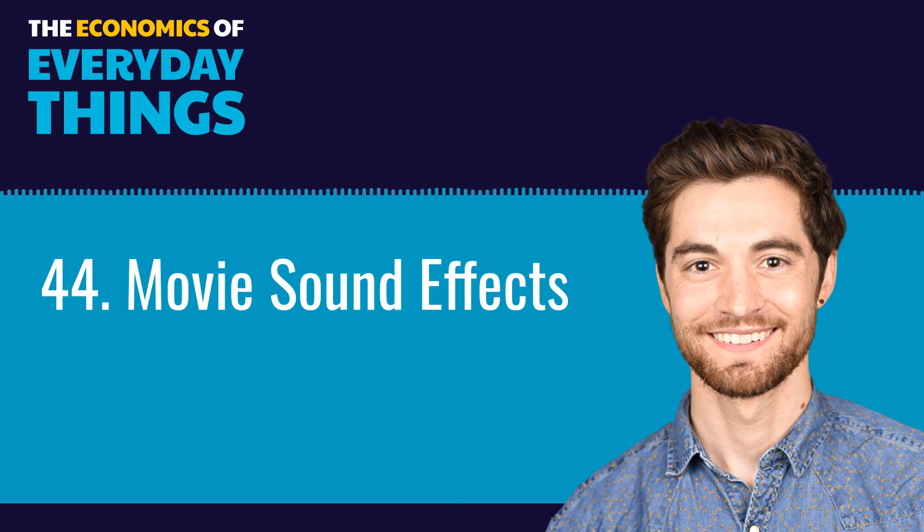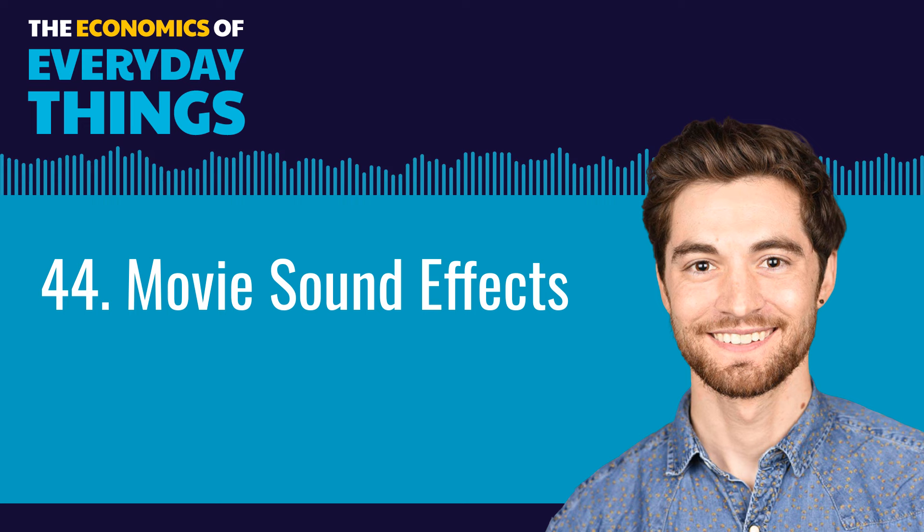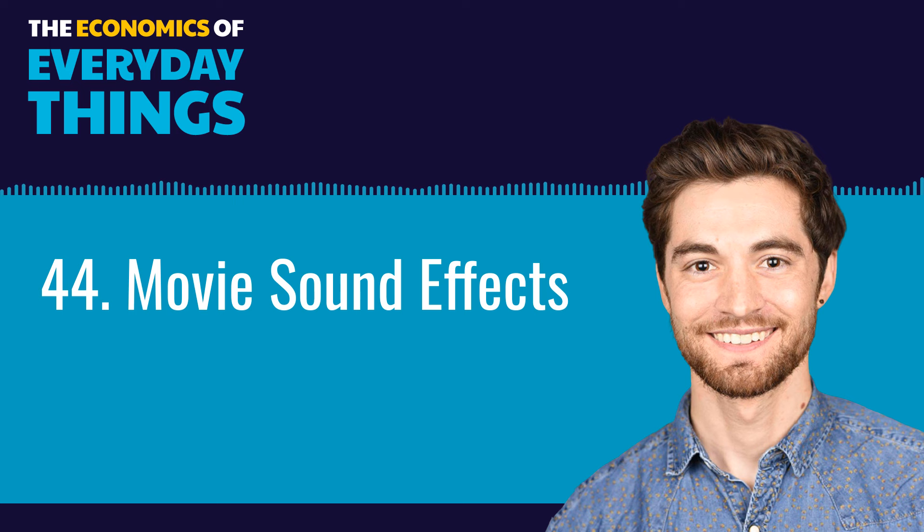You're getting on the floor, picking up this chair, moving it over here, grabbing a car door, throwing it on the ground, jumping on it, taking a bat, hitting so-and-so, getting in the dirt pit on your hands and knees. For the Freakonomics Radio Network, this is the Economics of Everyday Things. I'm Zachary Crockett. Today: movie sound effects.